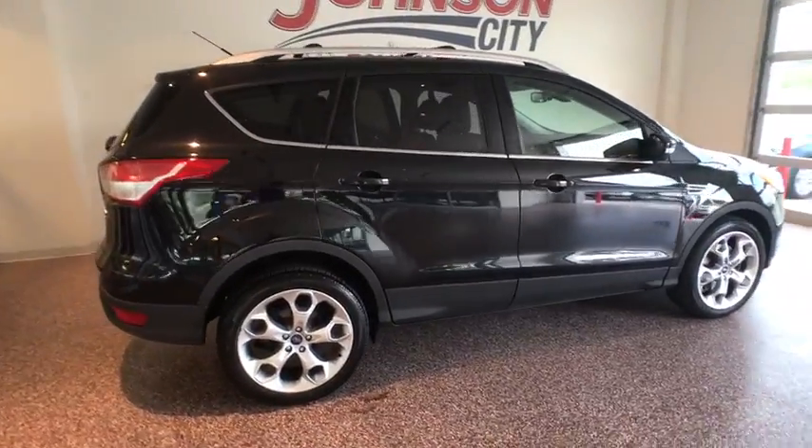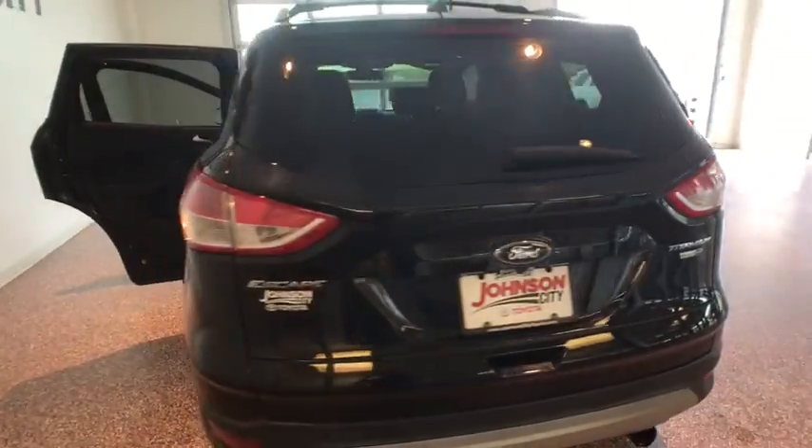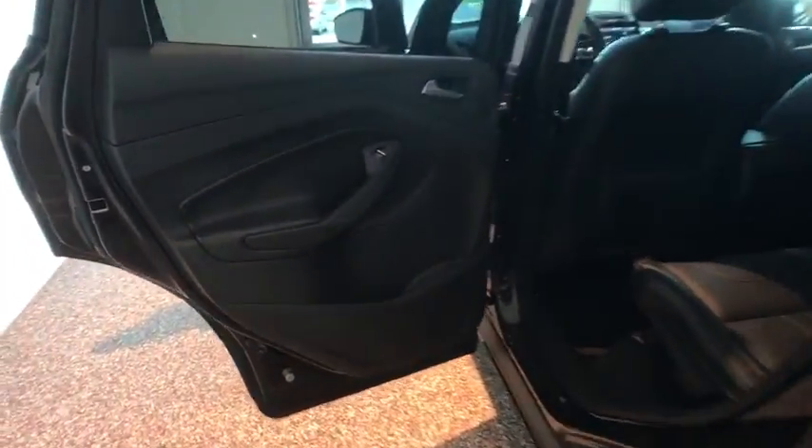Here are some of this vehicle's great options: keyless entry, traction control, Bluetooth, dual airbags, power steering, cruise control, four-wheel disc brakes, universal garage door opener.